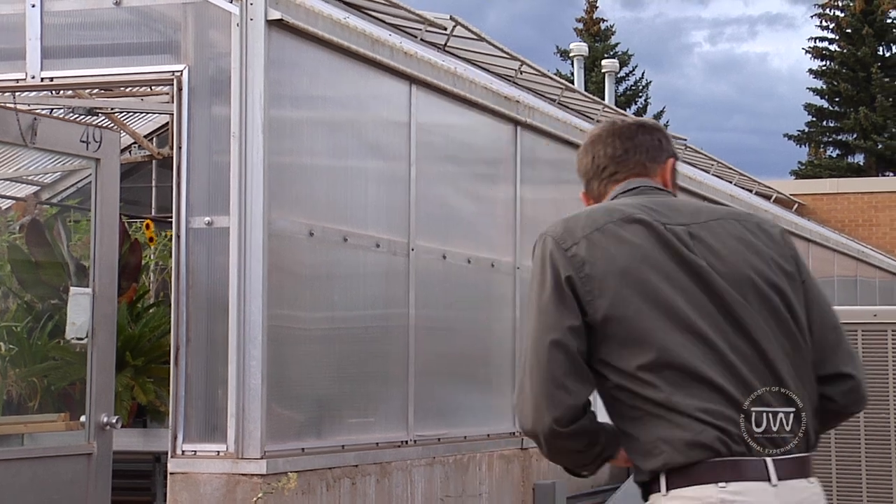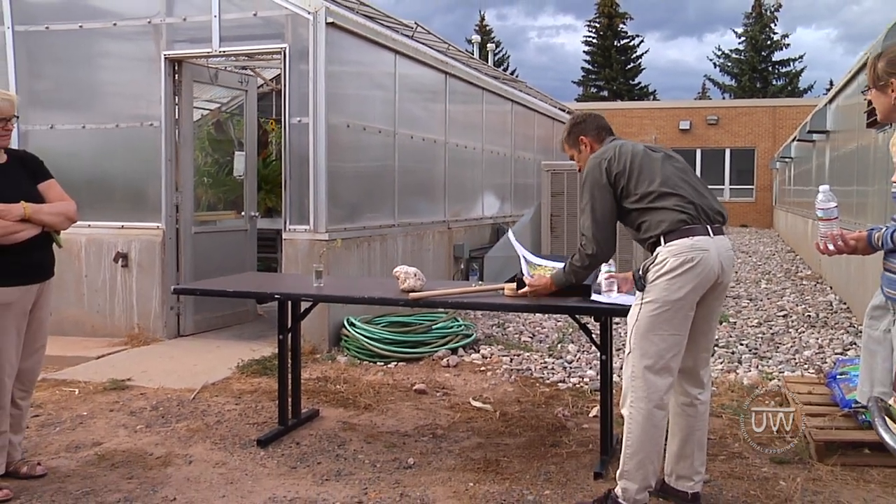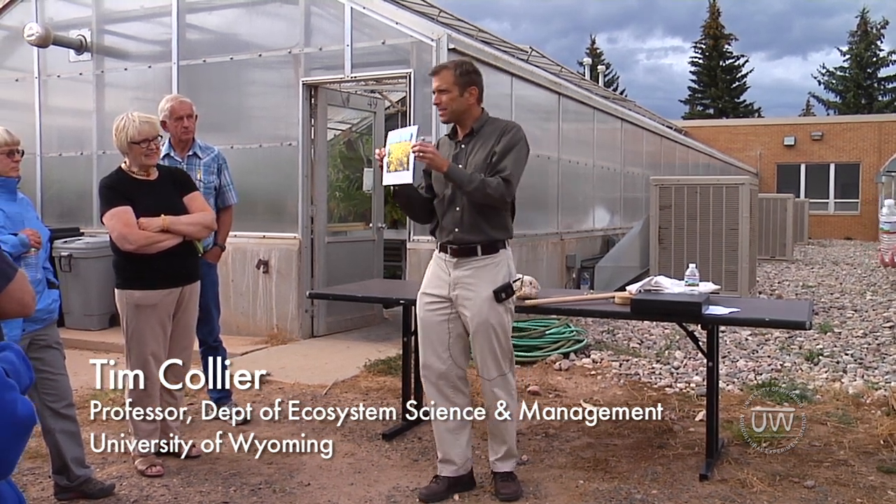So weed and pest management — weed biocontrol is one of the tools that we use. I was told this should be an interactive presentation, so I'm going to ask you a bunch of questions, and I hope you have questions for me as well. I'm going to start by showing you some pictures of some invasive plants.